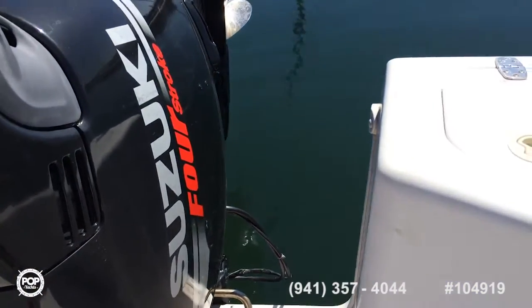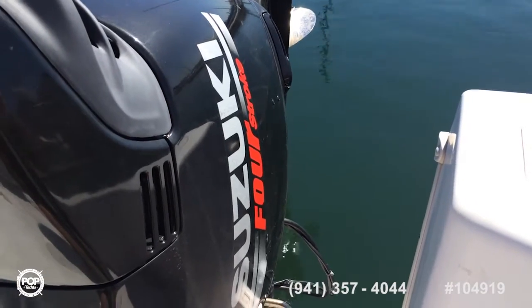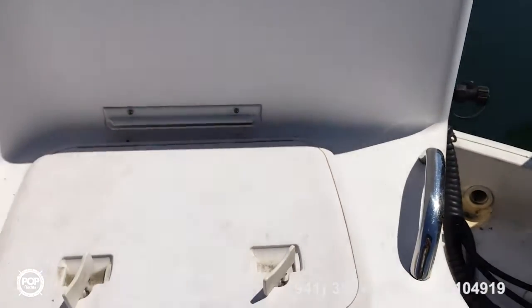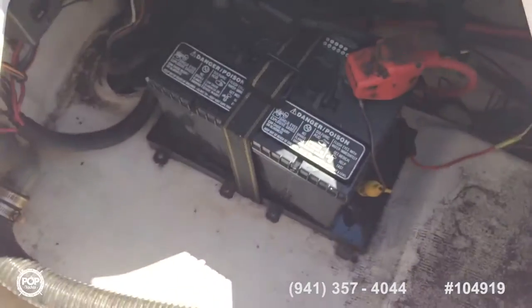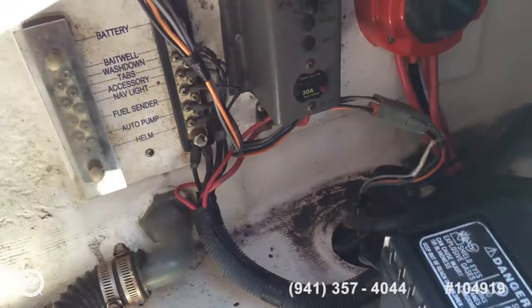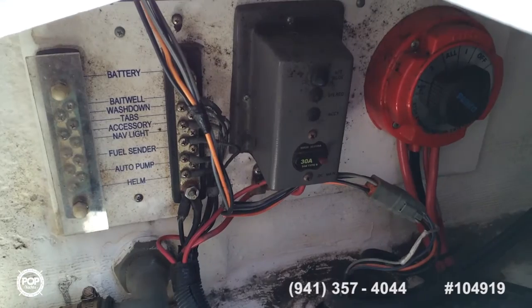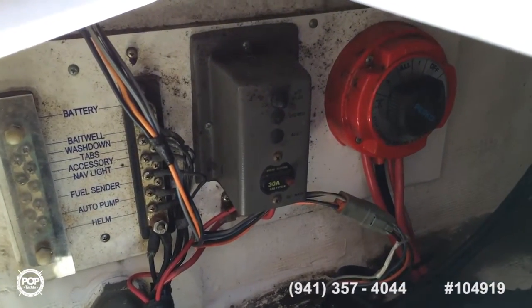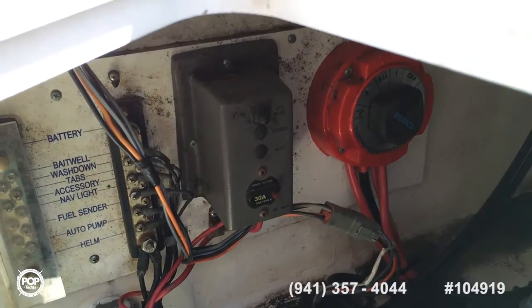Moving on to the Suzuki — it's a great motor; the owner says it runs perfectly. Moving over to starboard, there's the other compartment which houses the starboard battery. It has a nice labeled panel for all your electronics, which is always good. Somebody put a lot of thought and care into this. Also, there's your battery isolator switch — this way you'll never get stuck if you use the isolator.